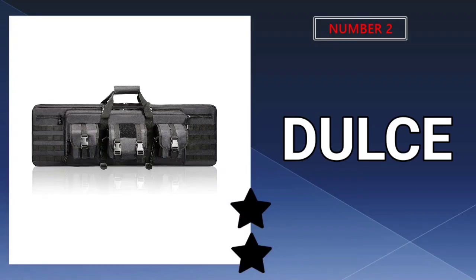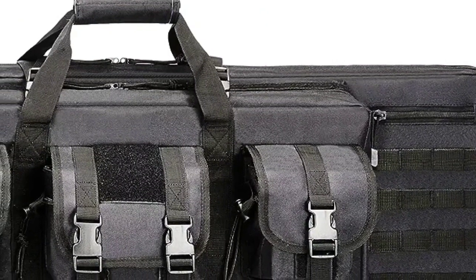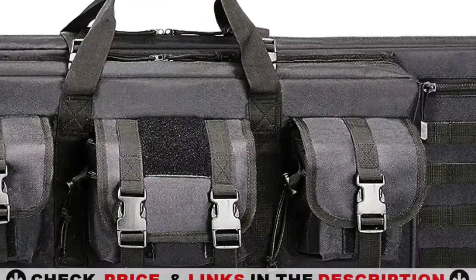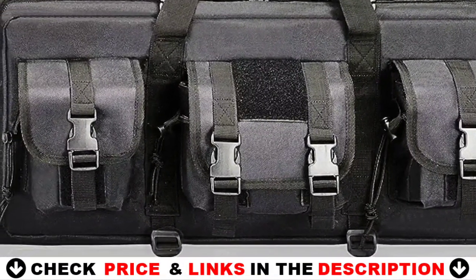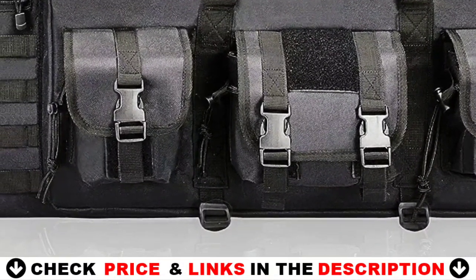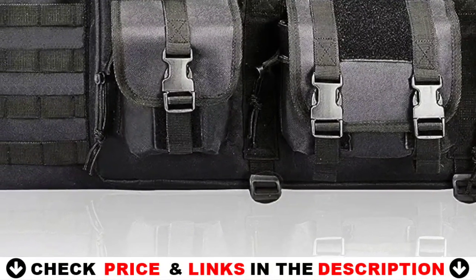Our second best assault rifle case is the Dulce Dom double rifle case. This dual rifle case has multiple storage compartments which can hold two rifles, carbines, or shotguns, two pistols, magazines and ammo, earmuffs, goggles, and other gear you need in the shooting range.